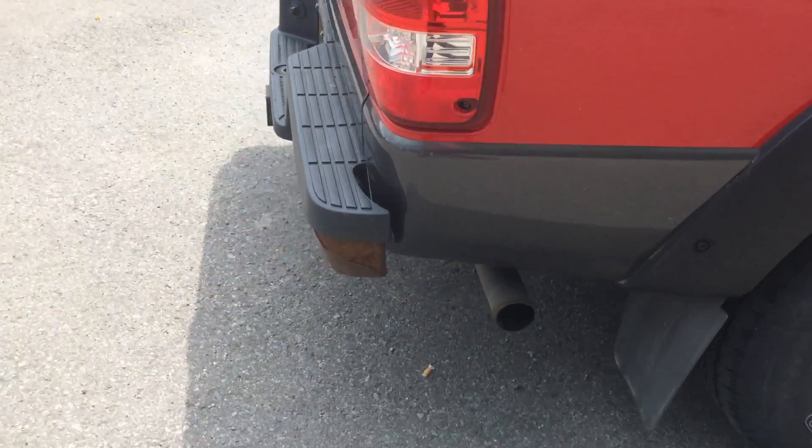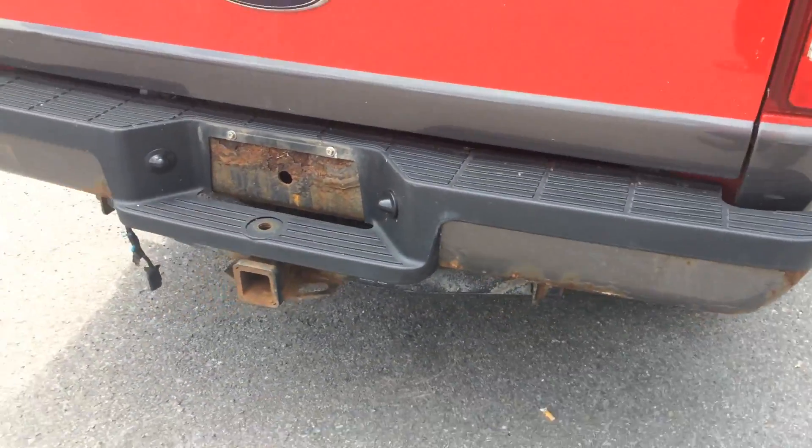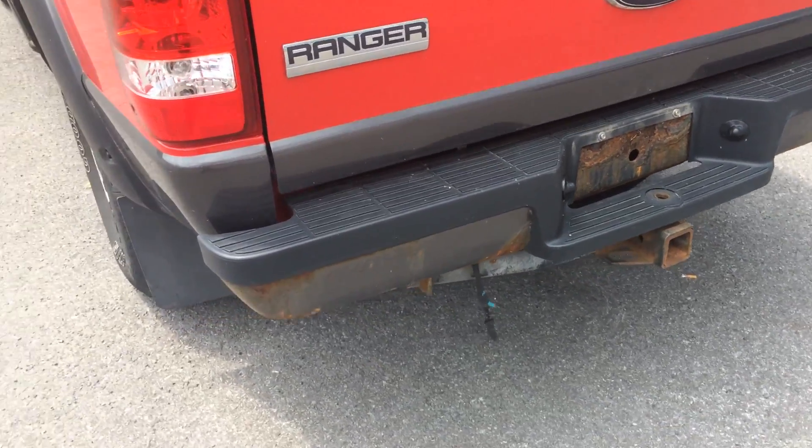There's a little bit of rust on the bumpers. If you're quite interested in this vehicle, I could always talk to my manager and see if there's something we could do on the bumper for you.